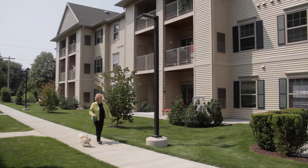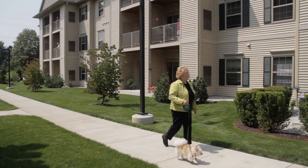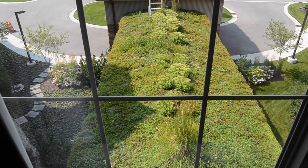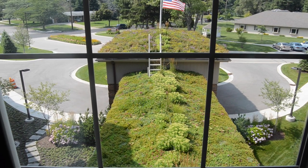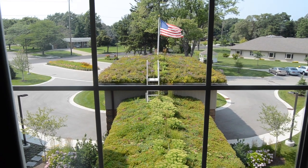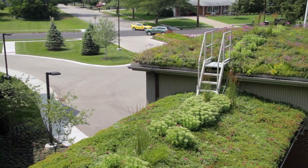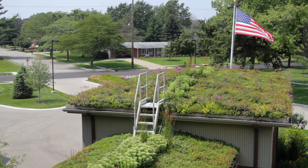Our beautifully landscaped campus also offers plenty of places to walk your pet and enjoy the outdoors. Another unique feature of The Village at the Pines is our green roof over the entry portico, designed to help reduce the groundwater runoff and reduce the campus' environmental footprint. The green roof is also an attractive feature to be seen from a number of apartments and common spaces.